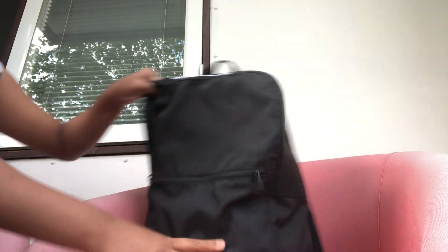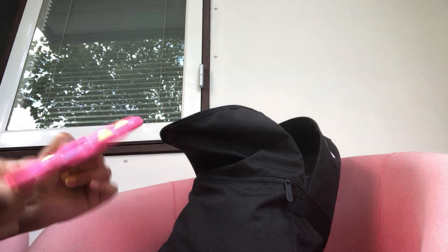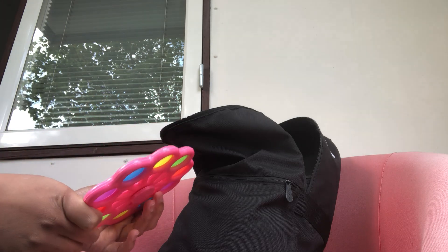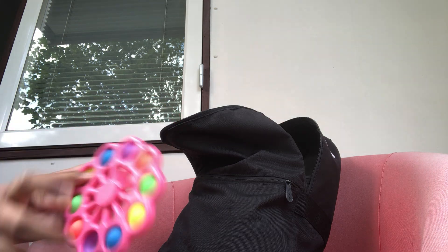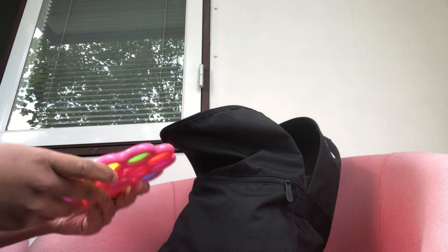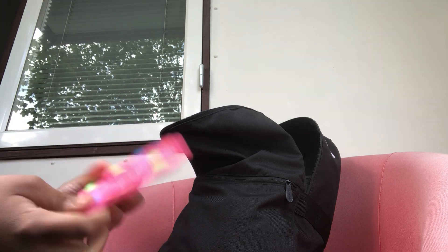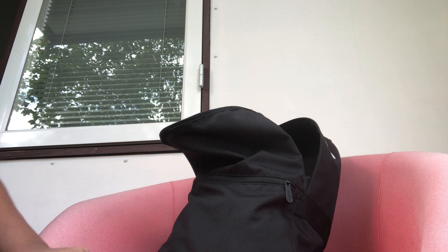So first of all, I have a fidget toy. You guys might be asking why do I have a fidget toy in my bag. Because sometimes we get a rest or a five minute break and we can't use our mobiles, so I just take a fidget toy or a stress ball to play with. I have quite a few fidgets and I rotate them — a different one each day.